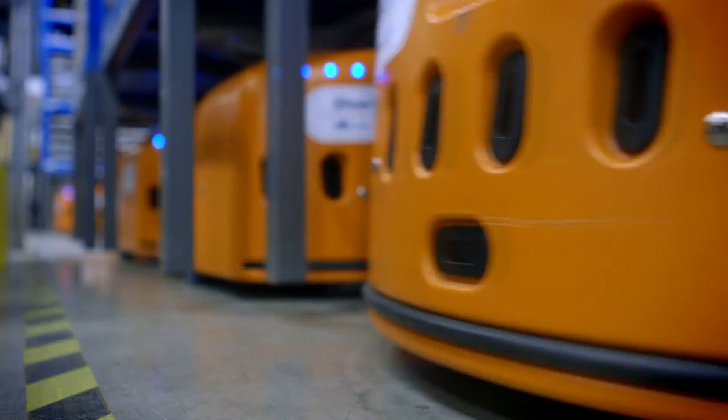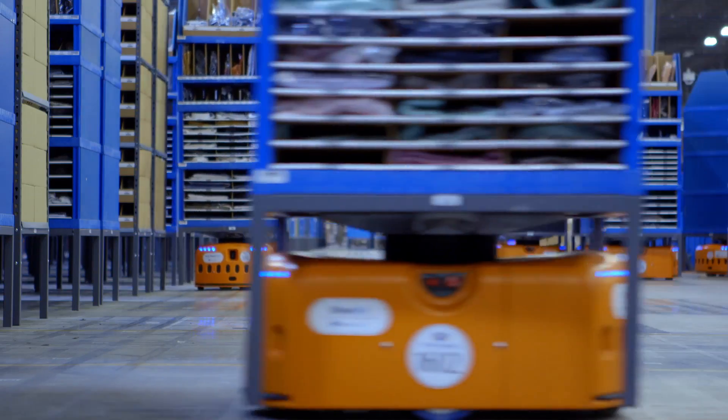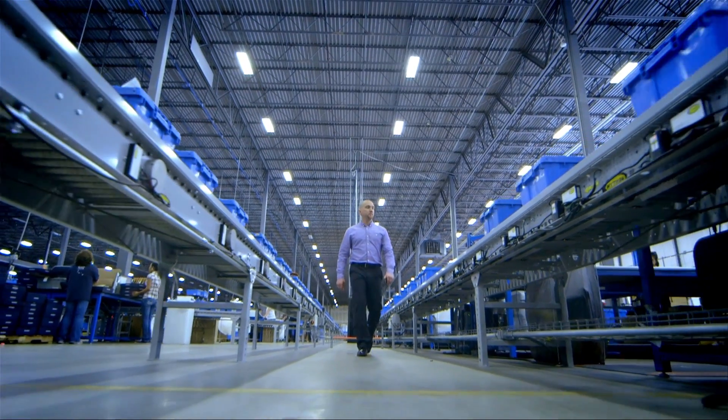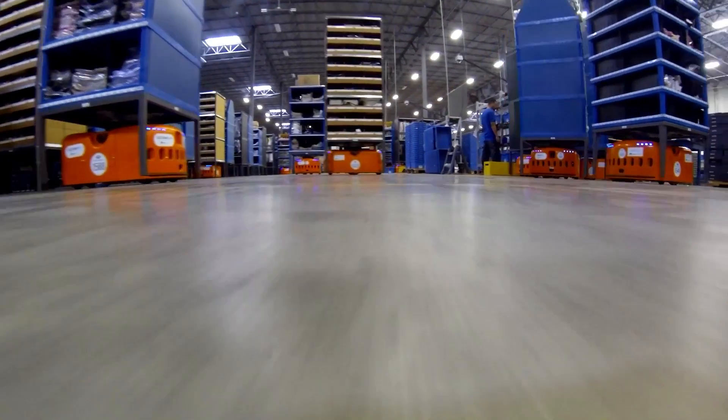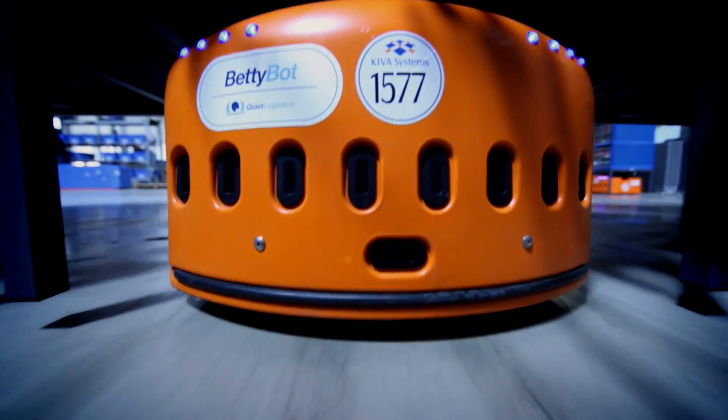When you're working with Kiva bots day in and day out, they do tend to take on human-like qualities. You could be walking through the warehouse floor and the light blinks, and it's like she's winking at you, or you're walking down the side of the Kiva floor and it's like she's following you.